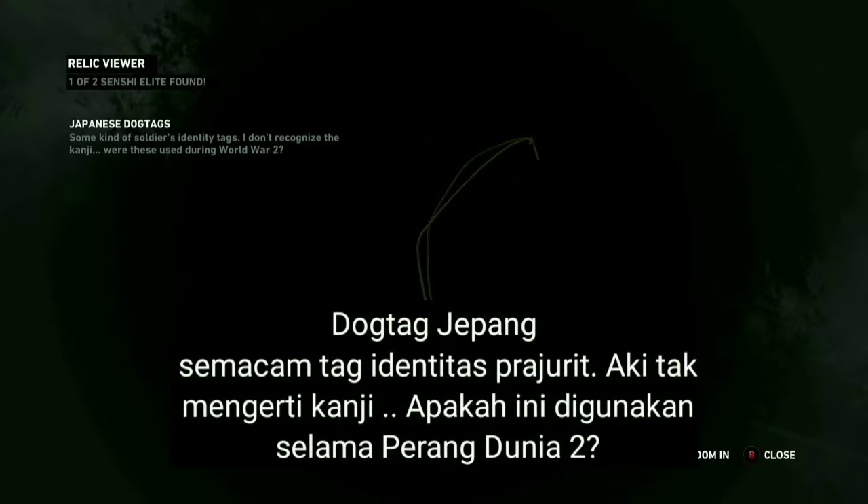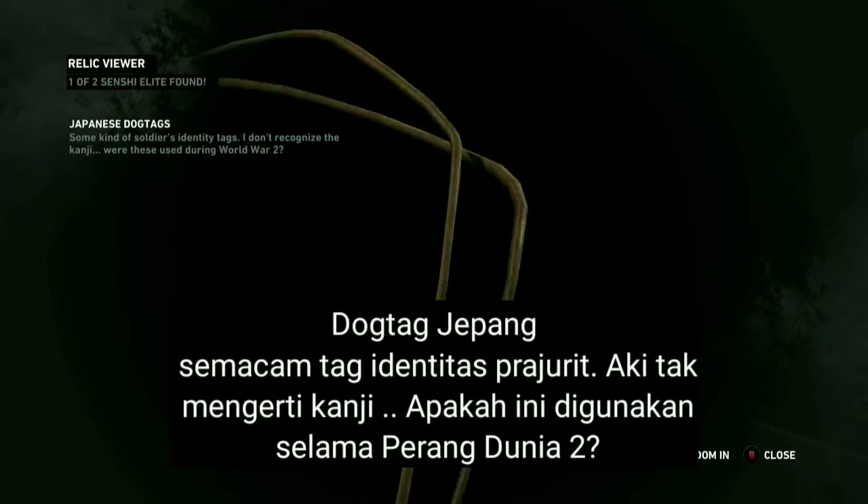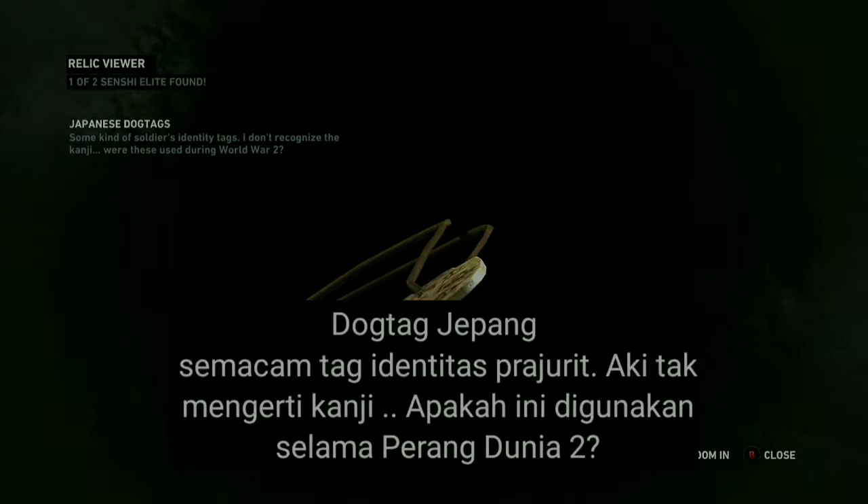Some kind of soldier's identity tags. I don't recognize the kanji. Were these used in World War II?